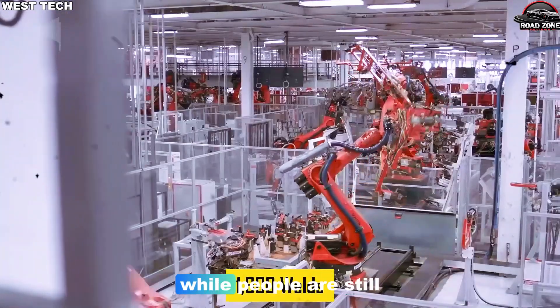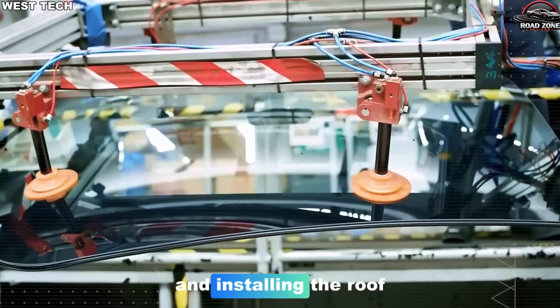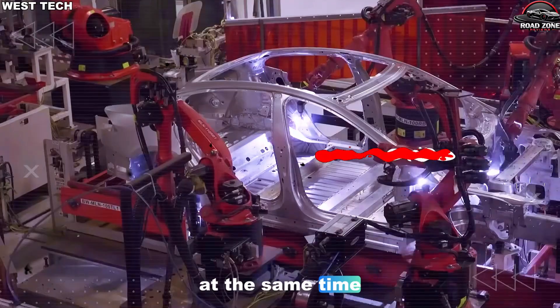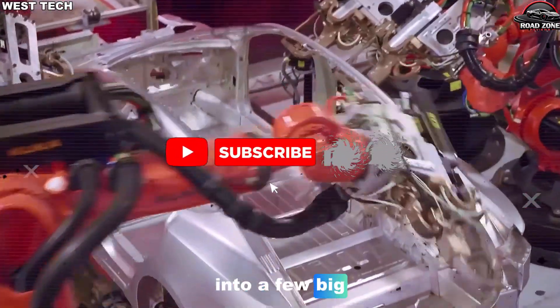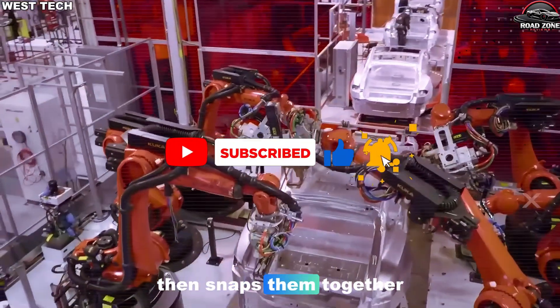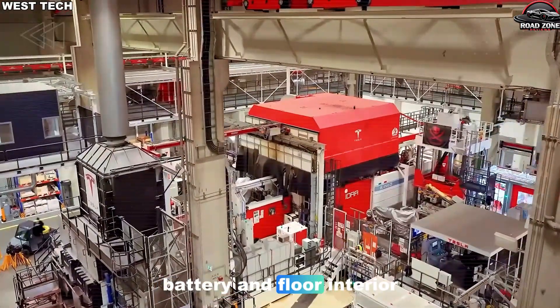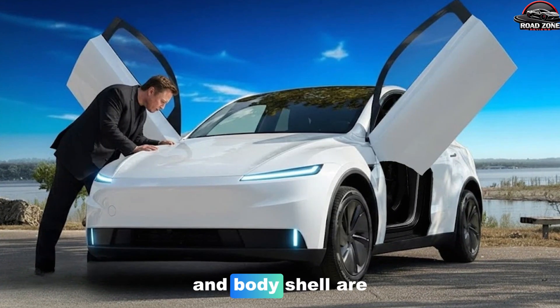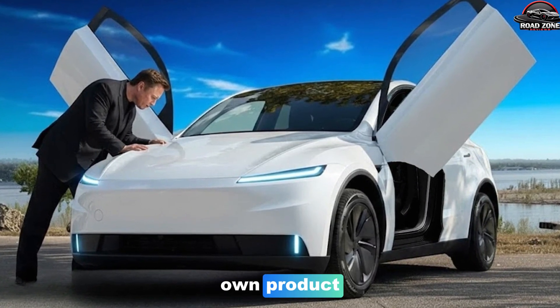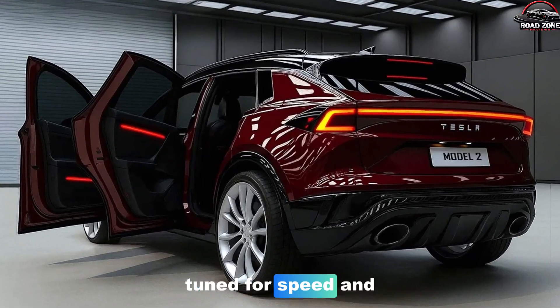Think of it like this: instead of trying to decorate a house while people are still pouring the foundation, framing the walls, and installing the roof at the same time — Tesla breaks the car into a few big modules and builds each one separately, then snaps them together at the end. Front structure, rear structure, battery and floor, interior module, and body shell are each treated like their own product, each with its own optimized mini-factory tuned for speed and quality.